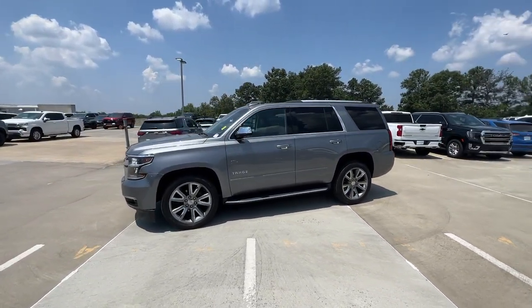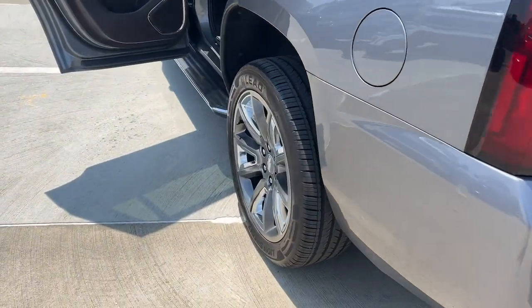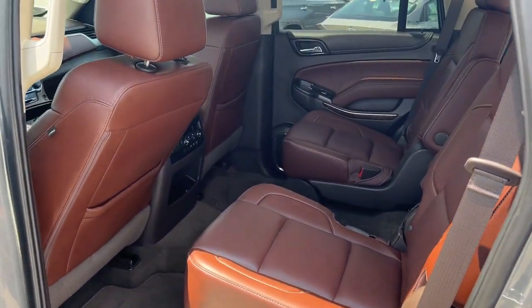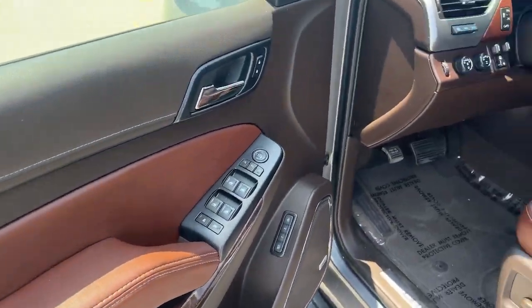These are just some of the great options this vehicle comes with: heated steering wheel, heated and/or cooled front seats, Apple CarPlay and/or Android Auto, wireless charging station, pre-collision system, lane departure warning, heated driver seat, keyless entry, navigation system, and backup camera.